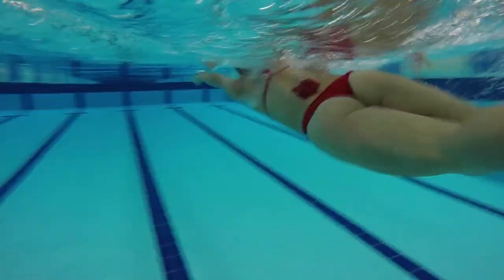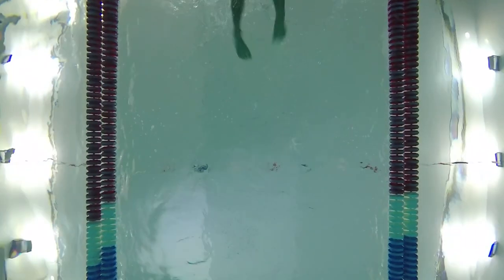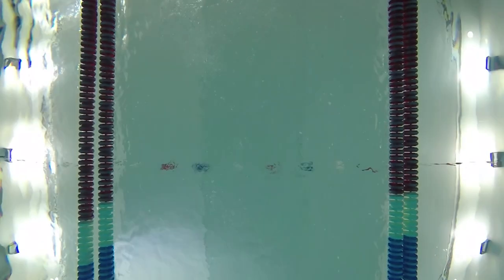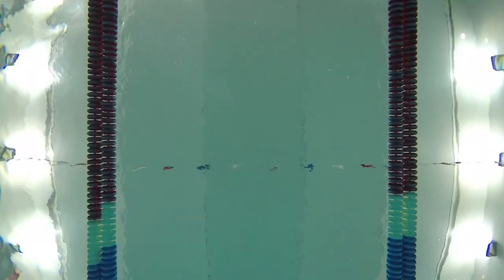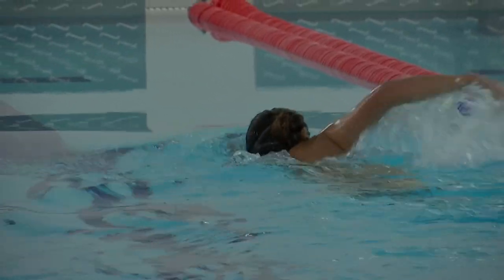Instead, Scaled uses an algorithm to customize the interlocking protective scales and their structure for each individual wearer. Depending on which area of the body you want to protect — whether it's the wrist, the spine, or the knee — you put in the type of joint you want to protect.